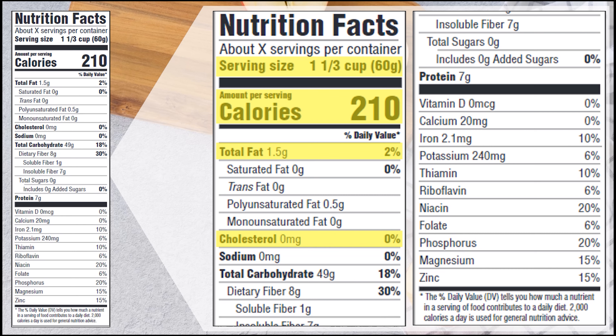We can also learn about our total fat, cholesterol, carbohydrates, and even how many sugars are in a serving. There's also really helpful information about our vitamins and minerals, such as our calcium and iron content. So this is really going to help us understand the value of our food and what we're getting.